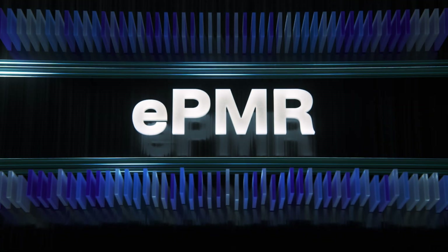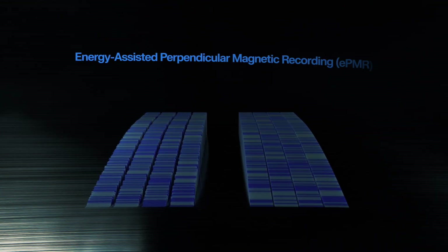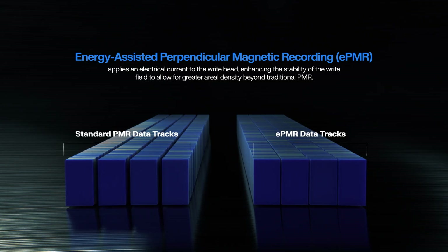EPMR, or Energy Assisted Perpendicular Magnetic Recording, applies an electrical current to the write head, enhancing the stability of the write field to allow for greater aerial density, opening the door to capacities beyond the capabilities of traditional PMR.